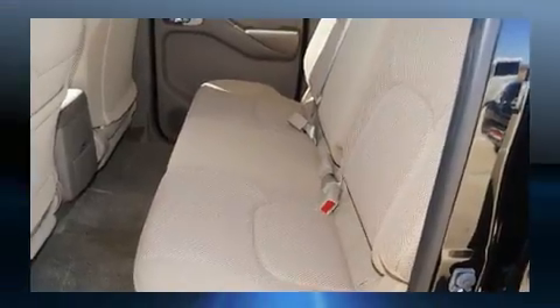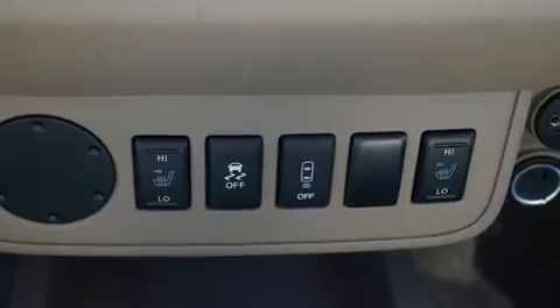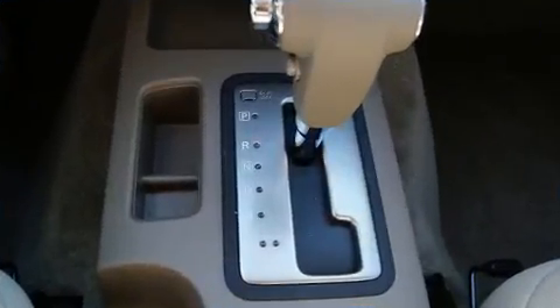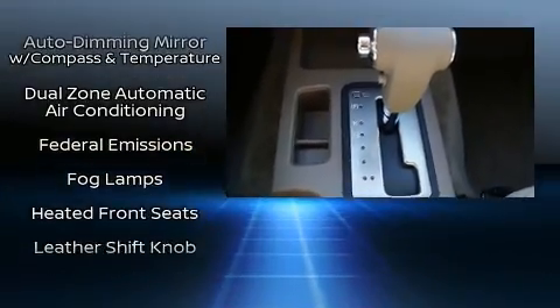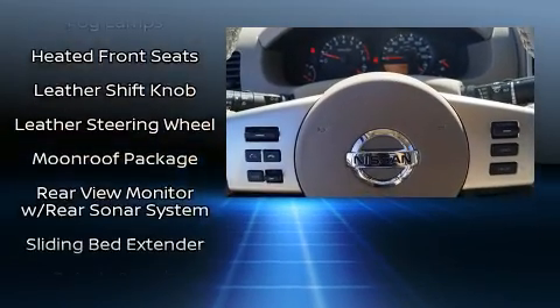Nissan also prioritized safety and security by including head curtain airbags, front side impact airbags, traction control, anti-whiplash front head restraints, a panic alarm, and four-wheel disc brakes with ABS.